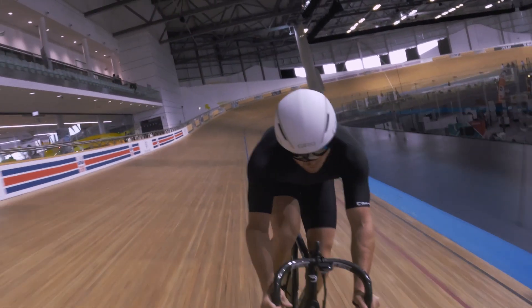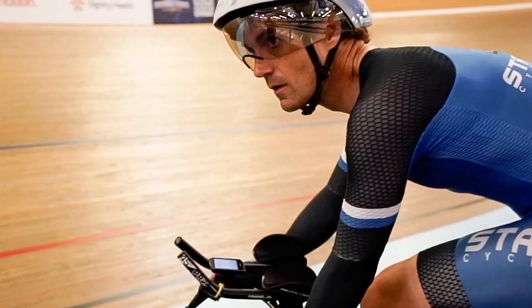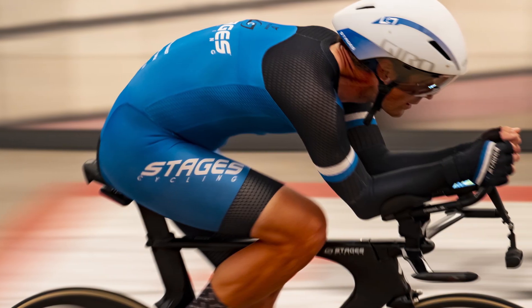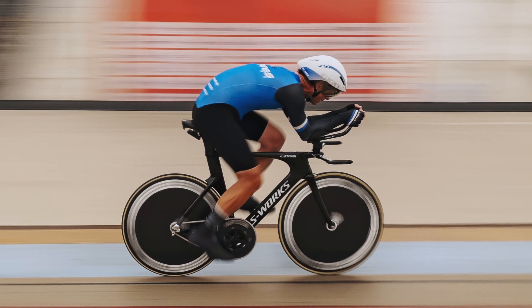I was lucky enough to be able to use the AeroSensor in training and preparation for the World Hour record. I was able to really refine everything from my body position to my equipment choices. I was able to beat the Masters record, and I was also able to be the first 50-plus to go 50 kilometers.